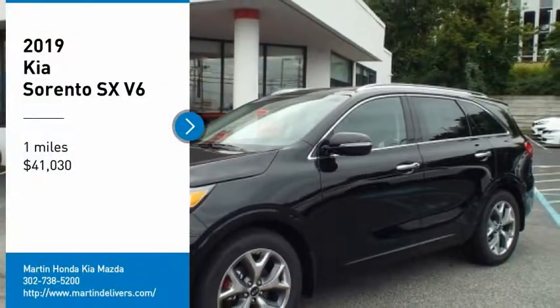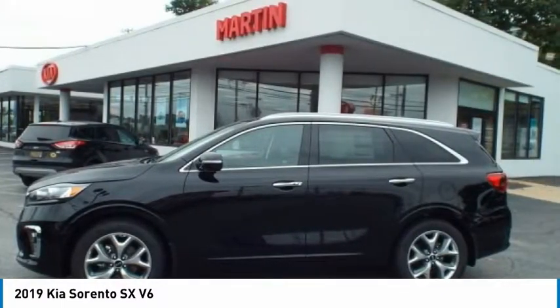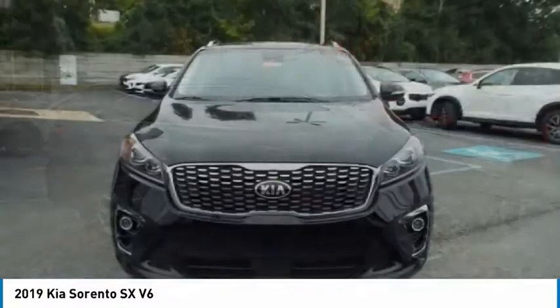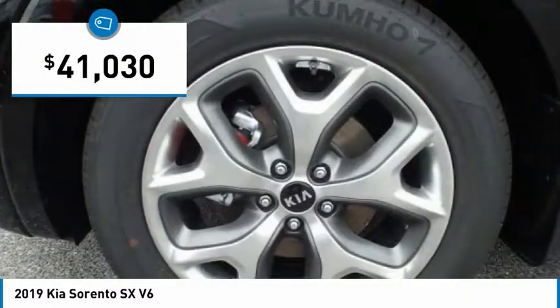We are pleased to show you the 2019 Sorento. The Kia Sorento is a comfortable riding, powerful, compact SUV loaded with impressive standard features. Take one look at its stylish, sleek design and you'll want to cross over to a Sorento, and it is priced below $45,000.